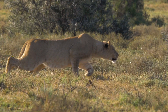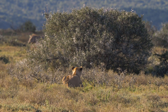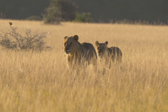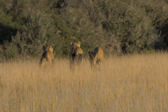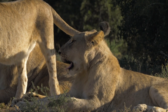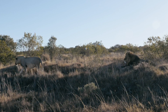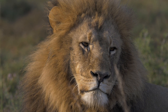Lions are currently listed as vulnerable by the International Union for the Conservation of Nature Red List of Threatened Species. Lions have vanished from 95% of their historic range and are extinct in many areas where they once roamed freely. With wild lion populations estimated at around only 20,000 individuals, these majestic big cats need all the help they can get.